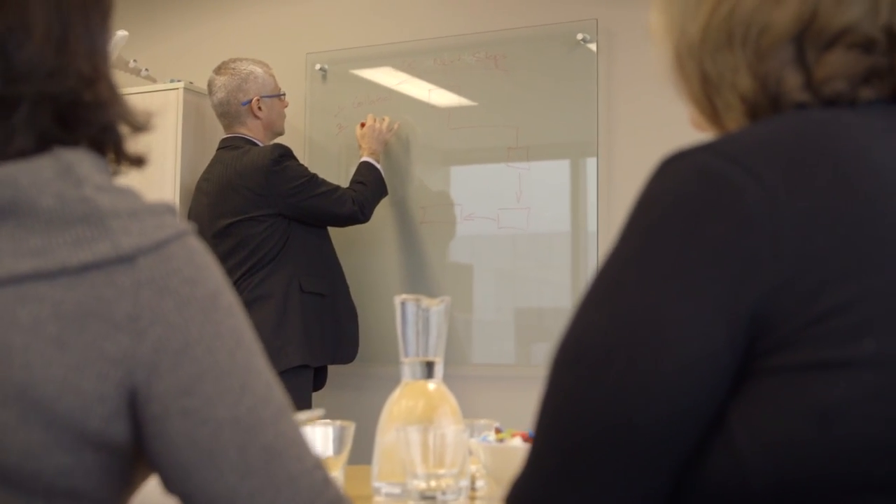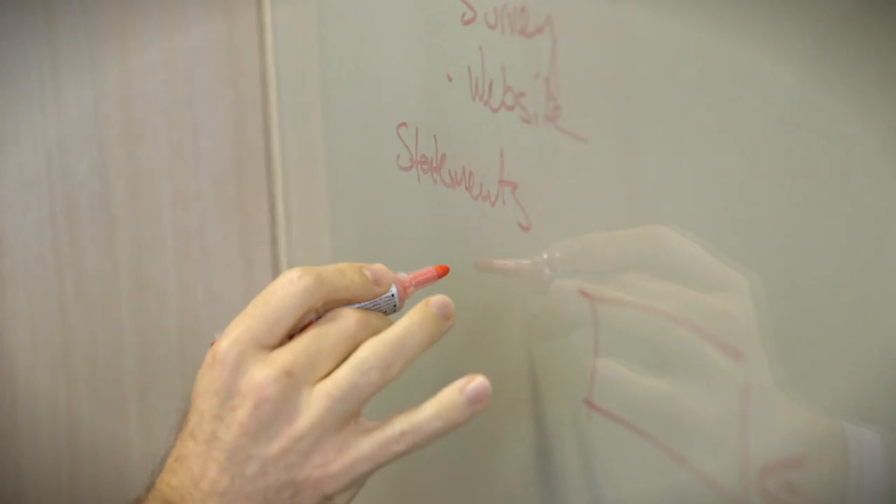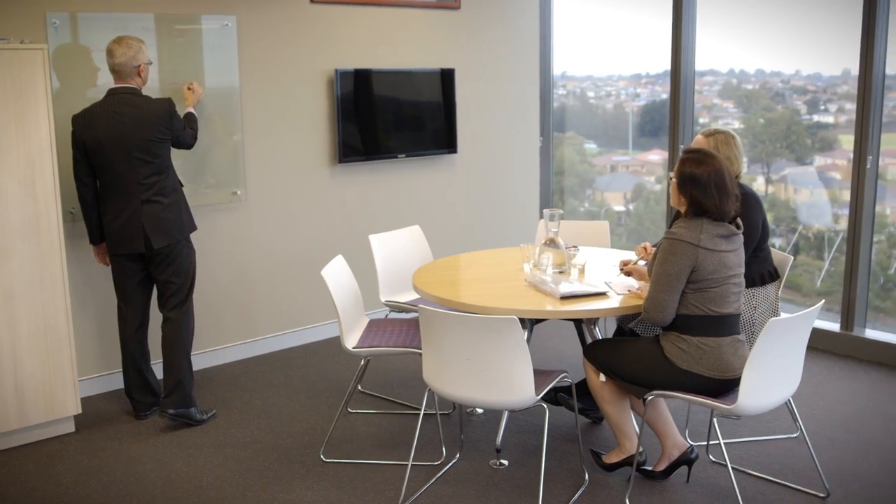Innovation really is the only source of competitive advantage that an organisation has in the longer term. The advice that I'd give organisations that are struggling with any of the changes that we've seen is to get on the front foot, see these changes as opportunities, and show some leadership within your organisation to grab the opportunities that are there with both hands.